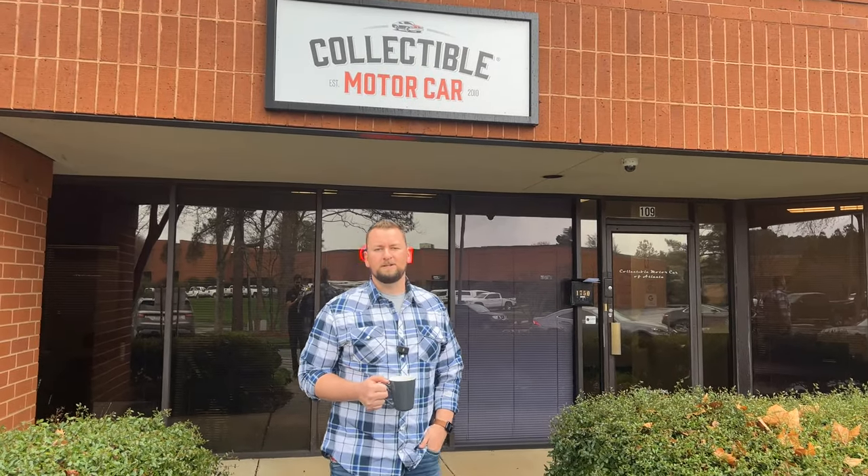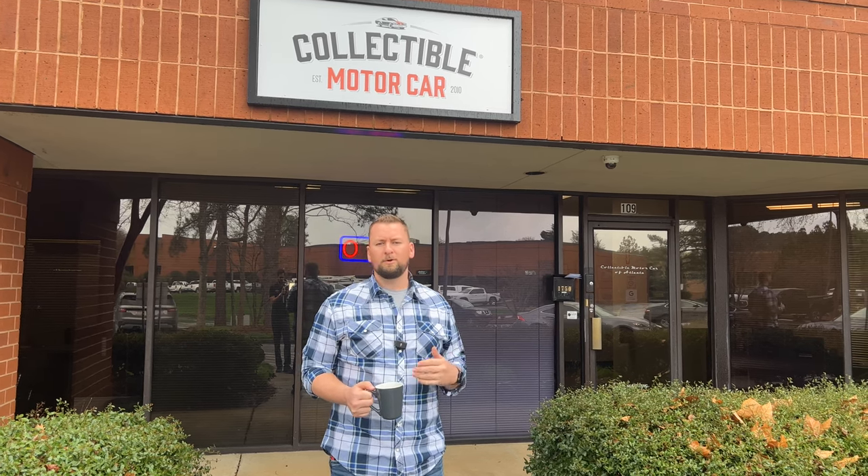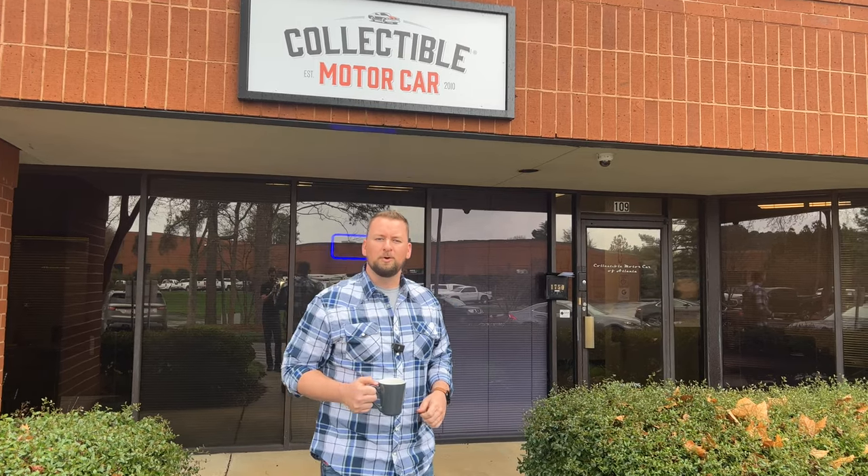What's going on guys, we want to start a new series today called 'Coffee with Collectible.' What we're going to do is walk in, show you the dealership, and show you some new cars we have in stock. Go ahead and grab your cup of coffee and join me.